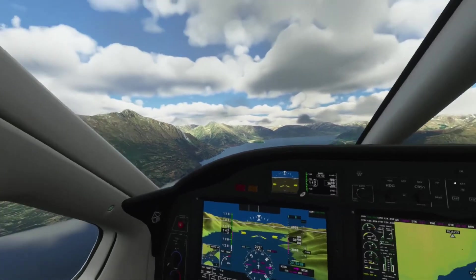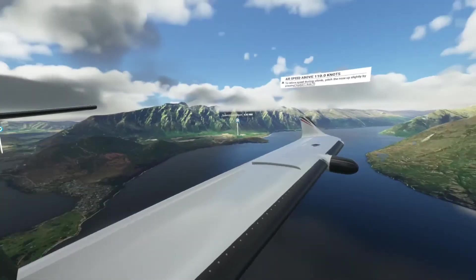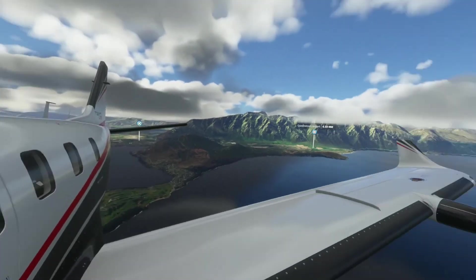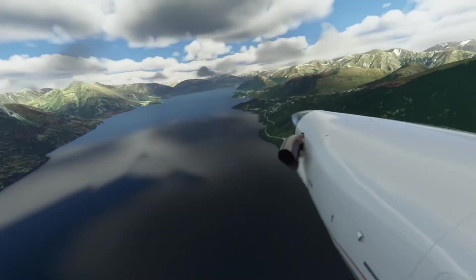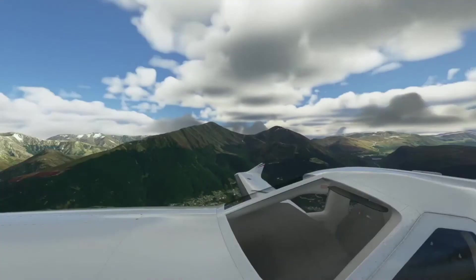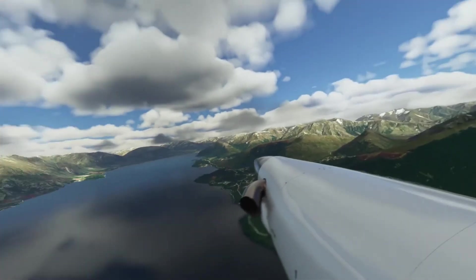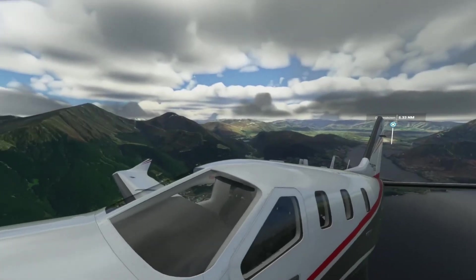It's looking a lot smoother in the headset than in the recording. I'm getting about 32 frames a second, which looks great in the headset. This is summer, so there's not a lot of snow on the hills, which is good for realism.